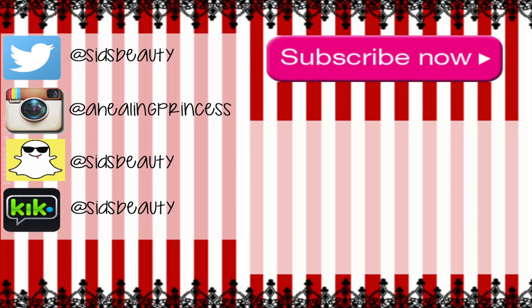I sometimes do my eyebrows if I have time, but this is basically what I do when I'm going out somewhere and don't really have any time. I hope you guys enjoyed — I love you guys so much. Bye!